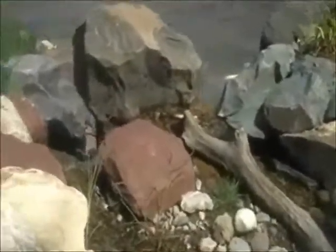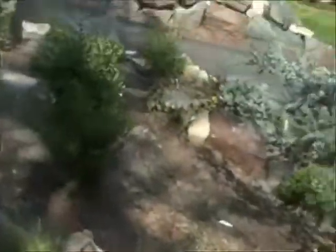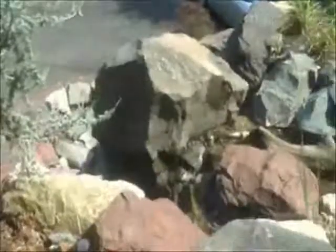Here we are with Chris Orser Landscaping, at a local job site we've just completed. As you can see, it's a big waterfall with all these boulders. It goes down there, and I planted all the trees around, which is great.